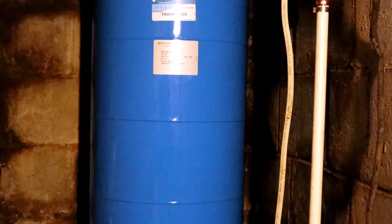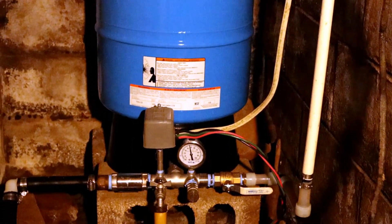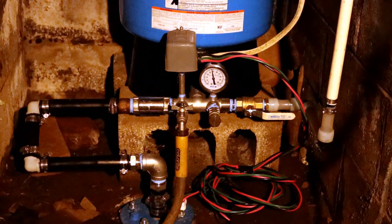We decided to replace everything. We replaced the pump, the pressure tank, the switch, and the pressure gauge. That whole system had been limping along since we moved in two years ago and it was time to replace it. Now the pressure is good, and the pump shuts off and turns on when it should.